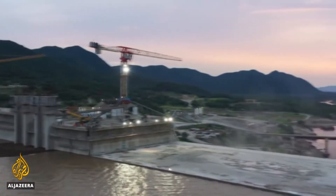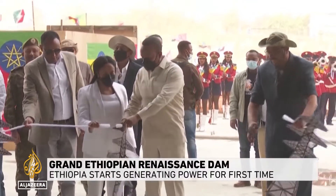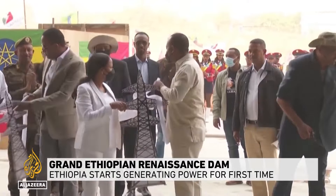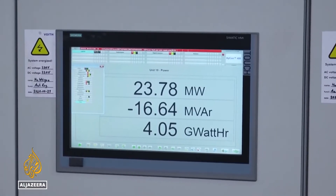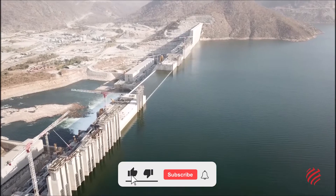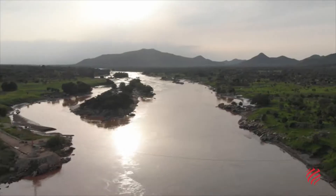Ethiopia has just switched to generating power from the contentious Renaissance Dam. The Ethiopian government acknowledged that the Renaissance project will be one of the biggest hydroelectric dams in Africa when it's finished in 2023. But what will distinguish it as one of Africa's largest dams? What exactly does it offer, and how unique is it?